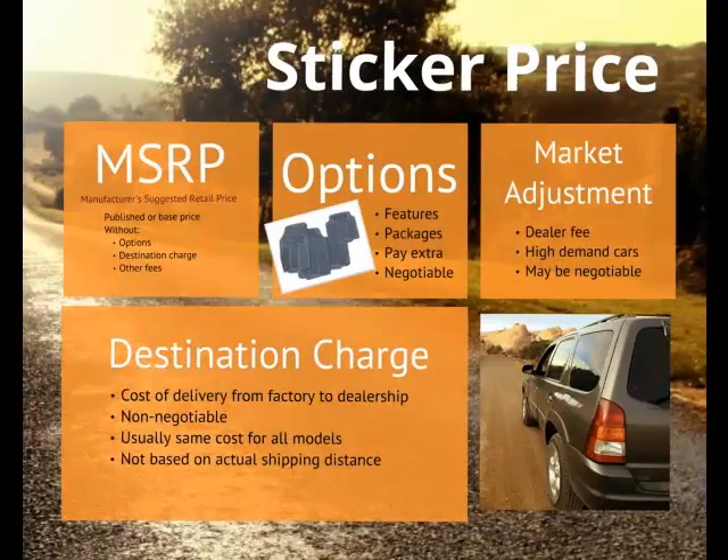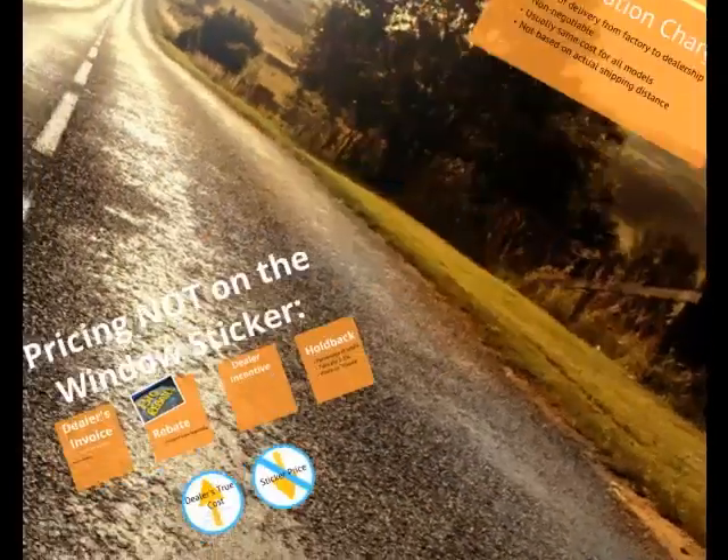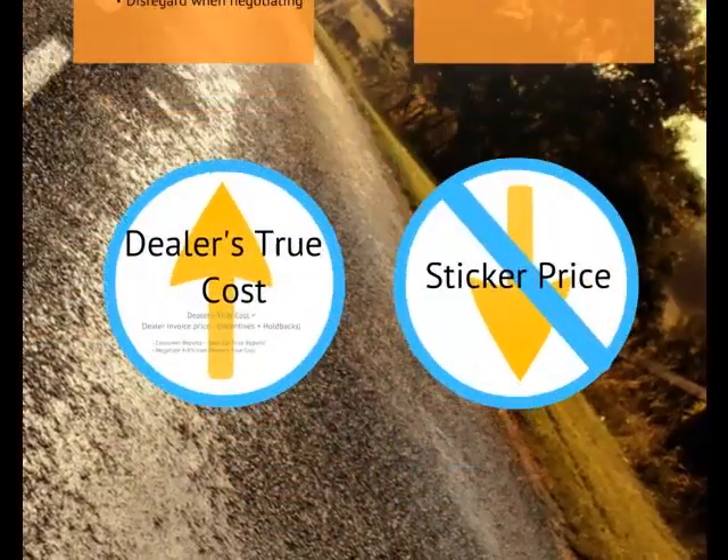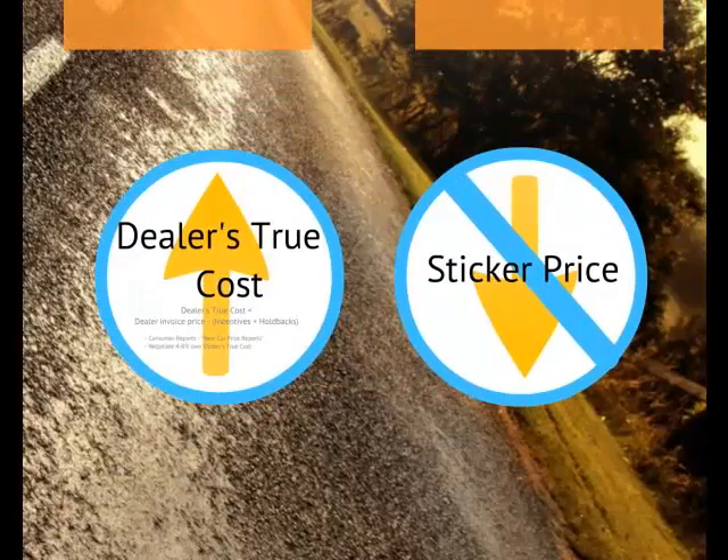Sticker price is the total retail price for the vehicle, including MSRP, options, destination charges, and market adjustments. The dealer usually tries to sell the car for as close to this price as possible, or offer a token discount or manufacturer discount. To get the best price, negotiate up from the dealer's true costs, rather than down from the sticker price.